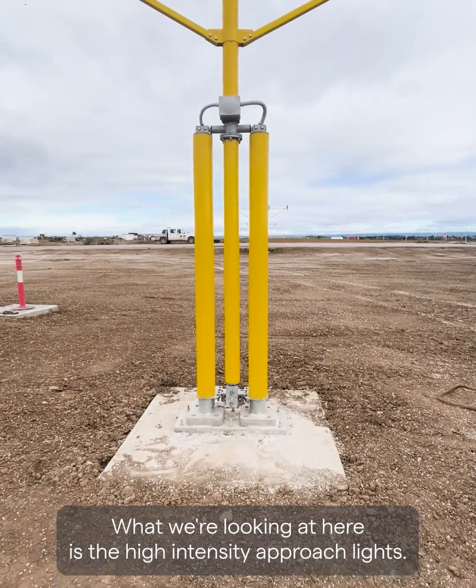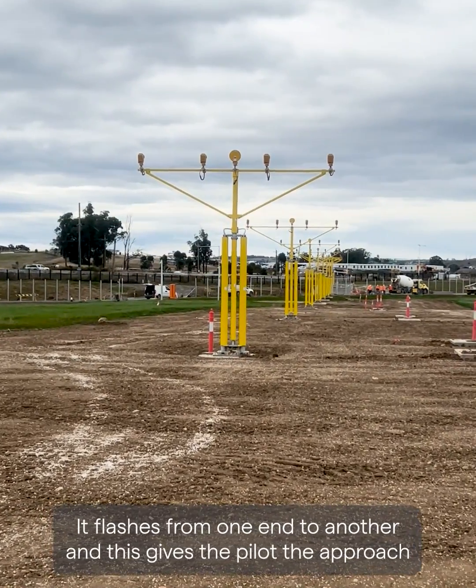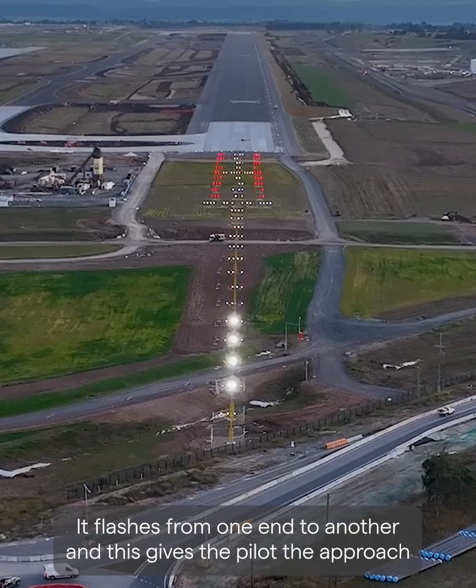What we're looking at here is the high intensity approach lights. These can be seen by the pilots up to 10 miles away. It flashes from one end to another and this gives the pilot the approach direction.